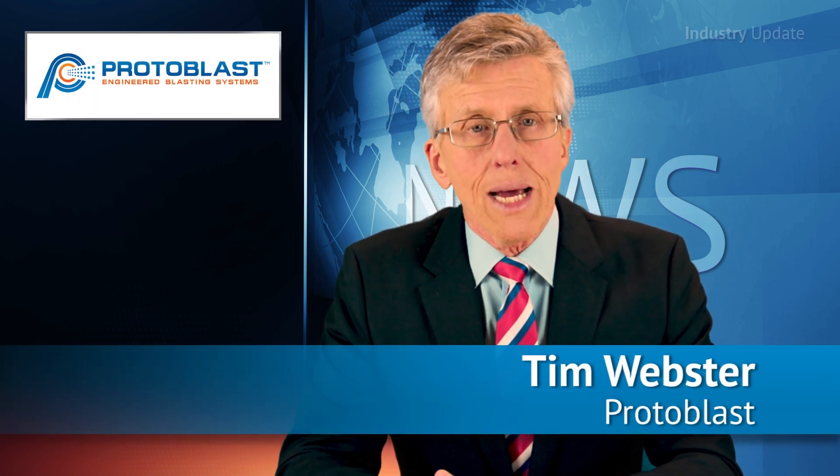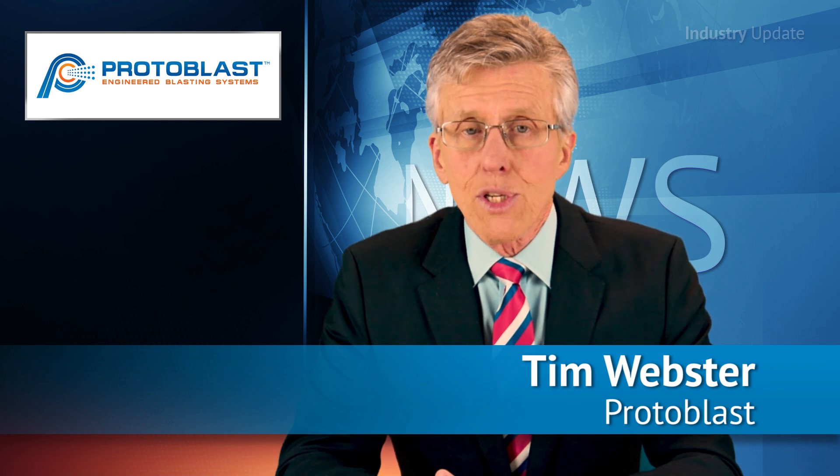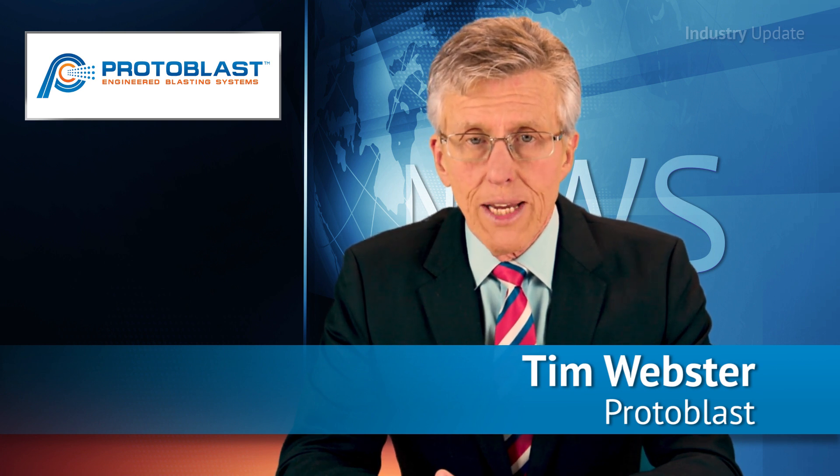Protoblast provides a unique total blasting solution specific to each customer's requirements that delivers superior operational efficiency. Hi, I'm Tim Webster and welcome.